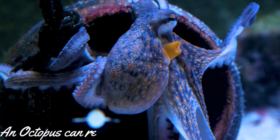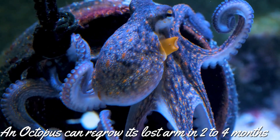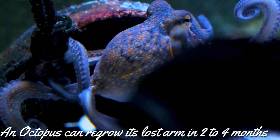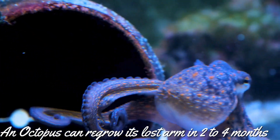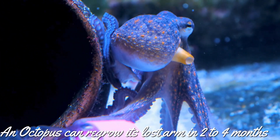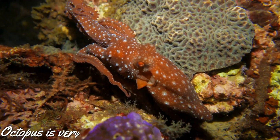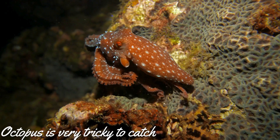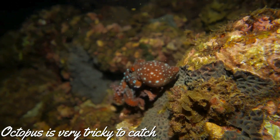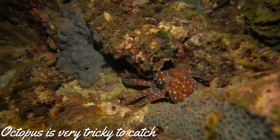When an octopus loses its arm, it can regrow its arm entirely in two to four months. The octopus is also very tricky to catch — when a predator approaches, the octopus shoots a fluid which changes the water to a dark color so that the octopus can hide.